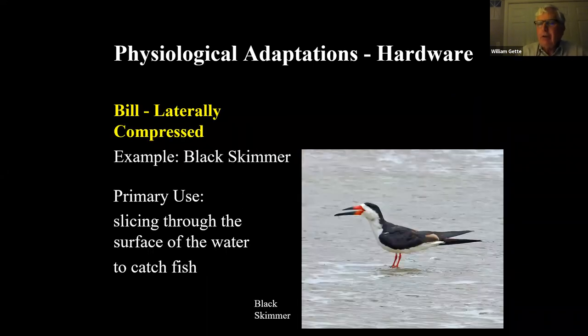Some really strange bill shapes: the black skimmer's upper mandible is much shorter than the lower one. It flies along with very shallow wingbeats, dragging its lower mandible just through the surface of the water. When it hits a fish, it closes its beak. It feeds on tiny fish right at the top surface — within an inch or two of the water.